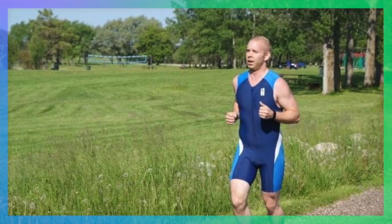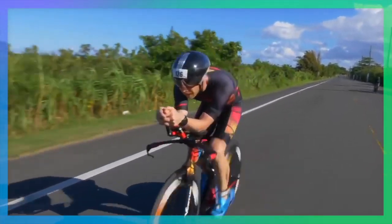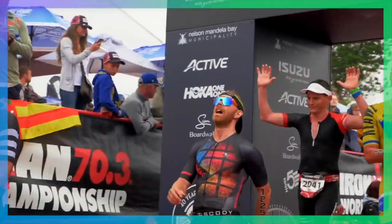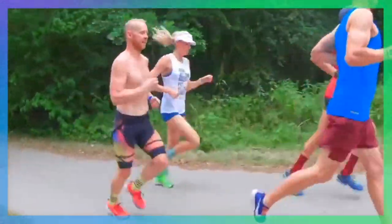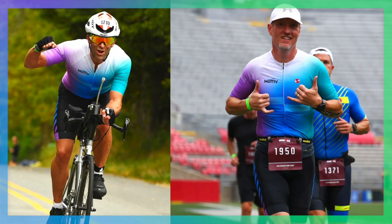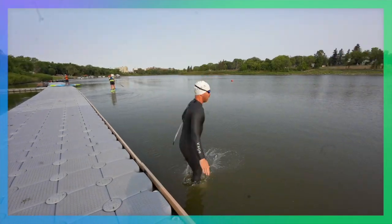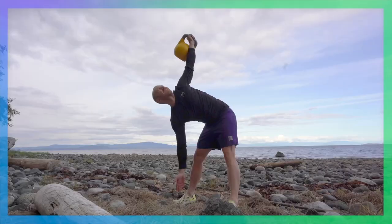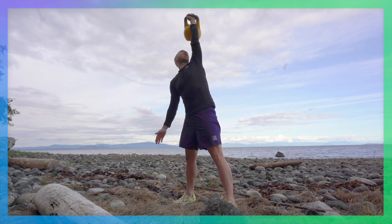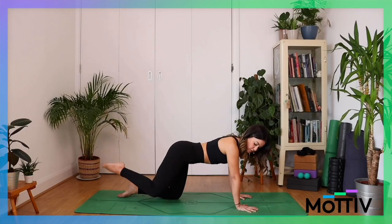My name is Taren Gazelle. In my 20s I was overweight, unfulfilled, and couldn't even run to the end of the block. Over the following years I found endurance sports, lost 65 pounds, won age groups, raced world championships, broke records, and trained and learned from some of the best athletes and coaches in the world. You too can use endurance sports to change your life. My company Motive offers a system for amateurs who want to be their best while feeling their strongest and healthiest, and I want to share some of those tips today.